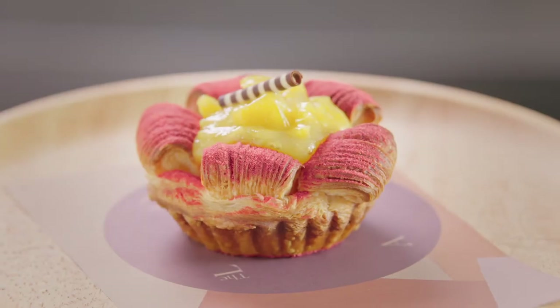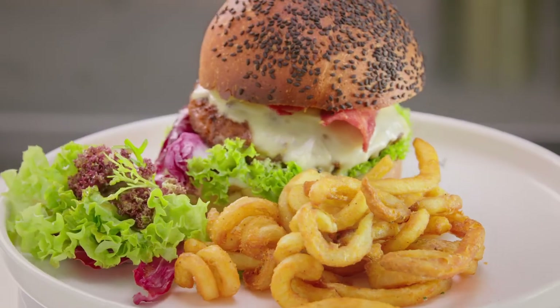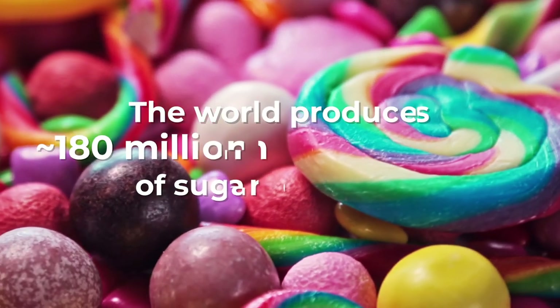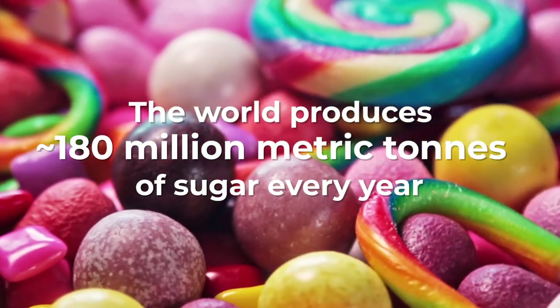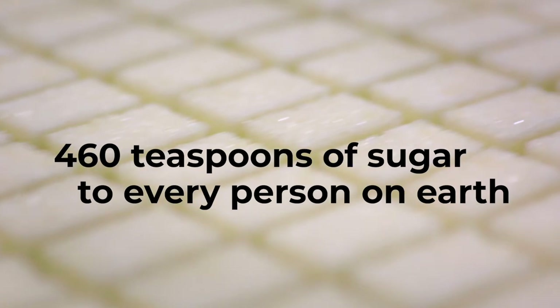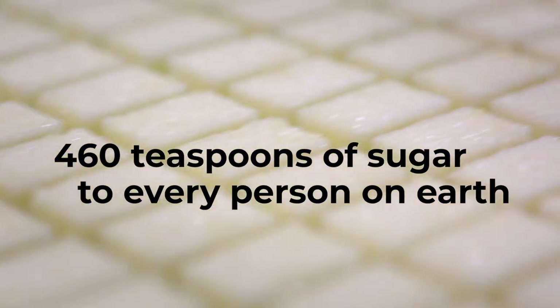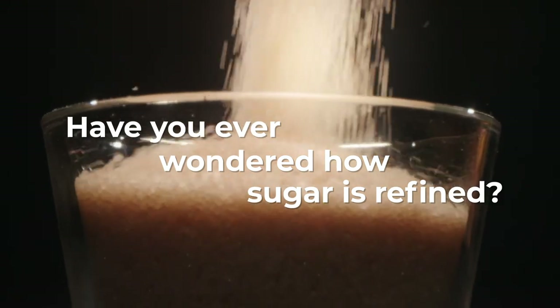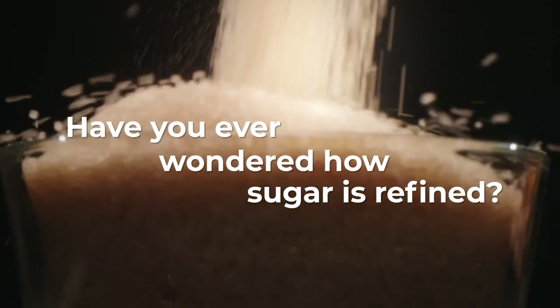Sugar! It's in most of our favorite food. In fact, we love the sweet taste of sugar so much that 180 million metric tons of sugar are produced every year. That's enough to serve 460 teaspoons of sugar to every person on Earth. Have you ever wondered how sugar is refined? Let me tell you the story behind your spoonful of sugar.